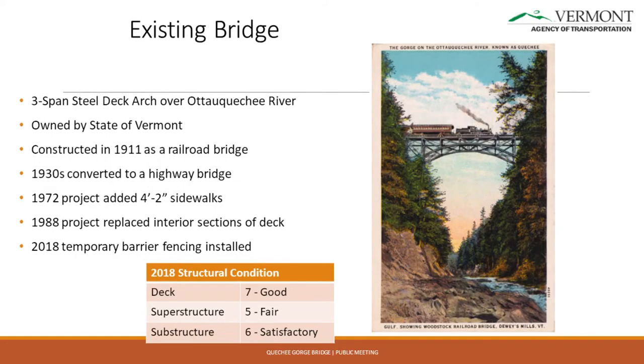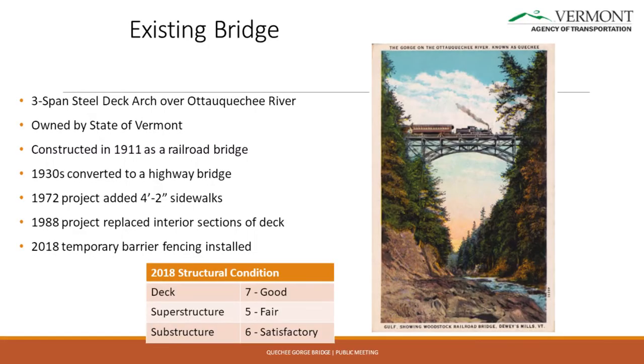It's a three-span steel deck arch. The main span is about 188 feet, and it has two approach spans — one is 50 feet, one is 40 feet. It was constructed in 1911 as a railroad bridge, converted to a highway bridge in the 30s. In 1972, the agency went in and expanded the floor beams and put some bolted plates on there to put more of a sidewalk out there. But still, it's only four feet wide, and even less now that we put that barrier up on the face of curb.